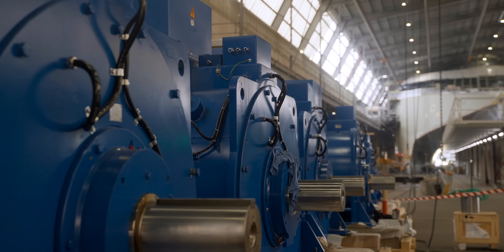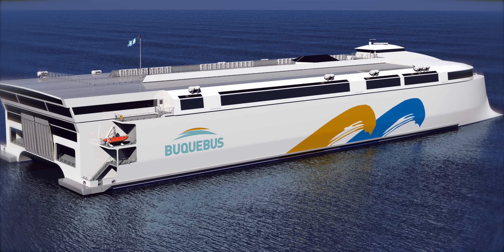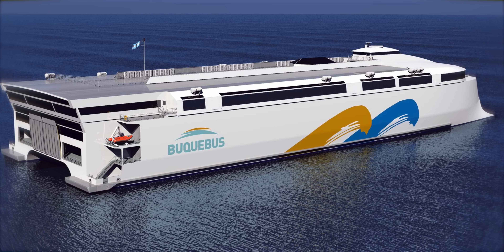He also wants high speed. However, it's a little bit debatable how fast he will go because he wants the customers to be shopping on board. He will run up to 10 crossings a day, so potentially has 20,000 customers a day, all in and out of his duty-free shop. It's basically a floating duty-free shop.